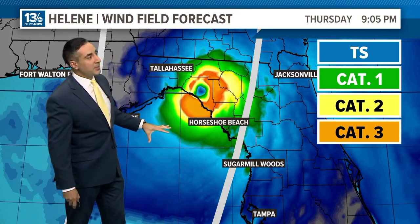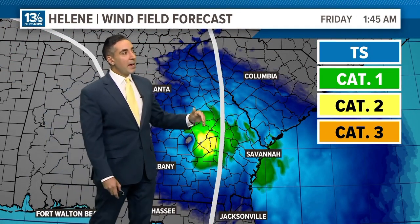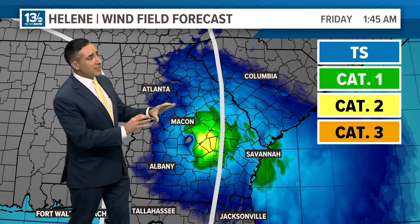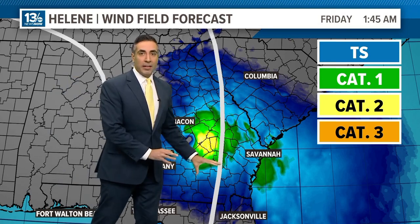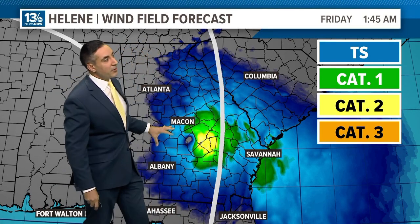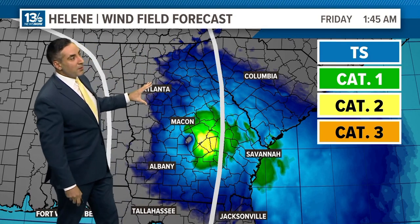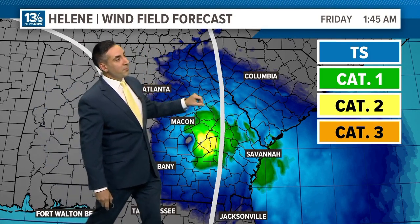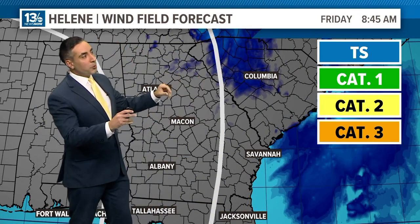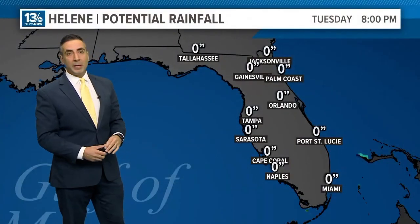We've got widespread gusty winds in excess of 100 miles per hour. Even going into the pre-dawn hours of Friday, after it's well inland, central and southeastern Georgia are seeing a ton of wind. This is why it's going to be a big power outage generator down to Savannah, Macon, maybe even the suburbs of Atlanta and into South Carolina. Then wind speeds go down as it drifts north and eventually weakens.